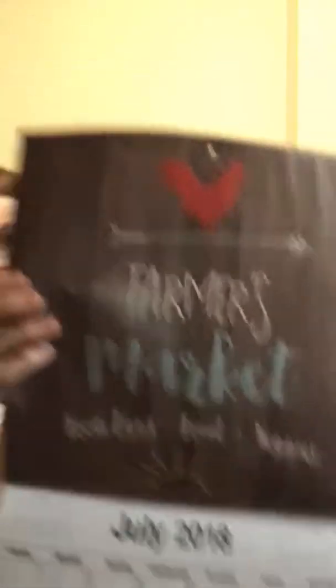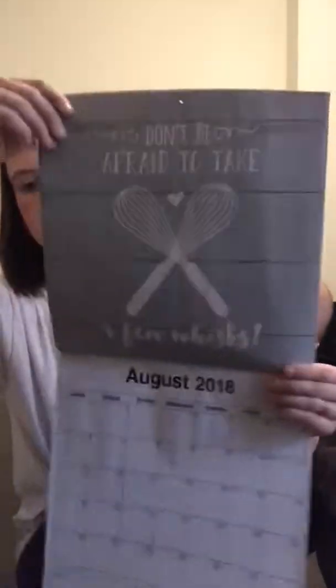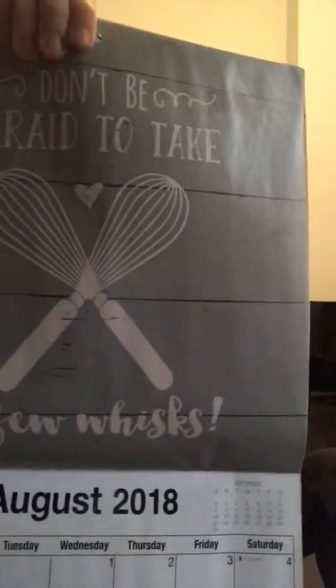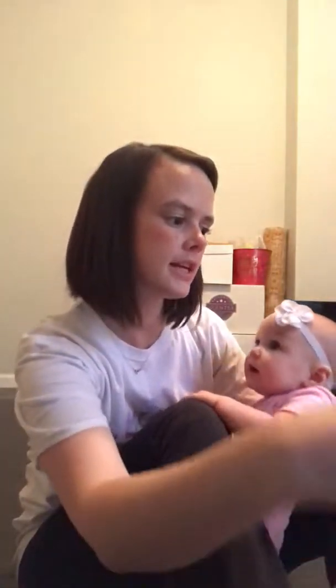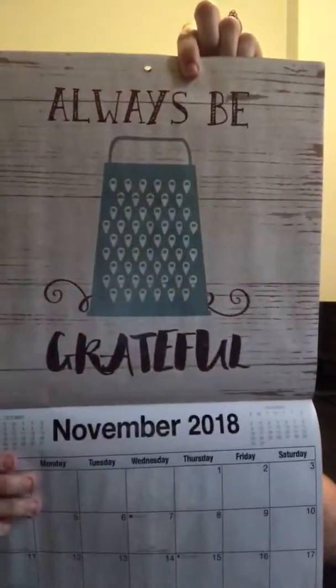Oh my gosh, seriously, I'm just in love. So again, I'm going to take the top parts of some of these and hang them up — not all of them. But this one says 'Don't Be Afraid to Take a Few Whisks.' September says 'Shake It Up' and it has the salt and pepper. This one says 'They See Me Rolling' and has the rolling pin. And then this one says 'Always Be Grateful' — it has the little cheese grater. I really like that one, too.